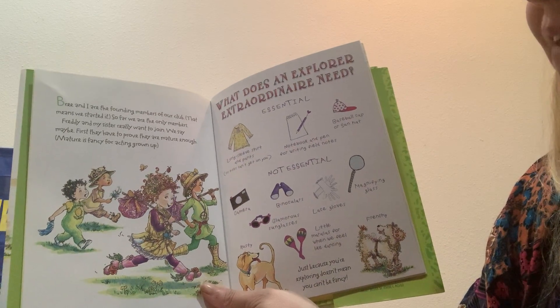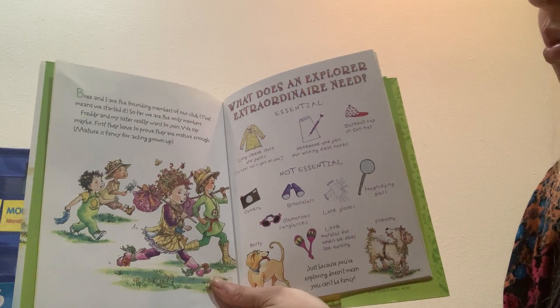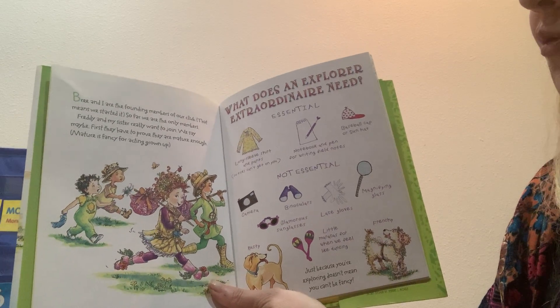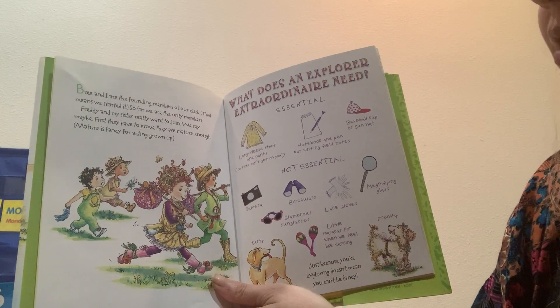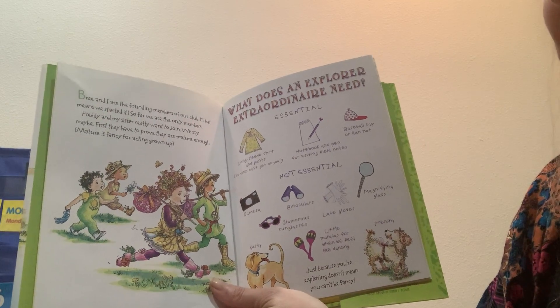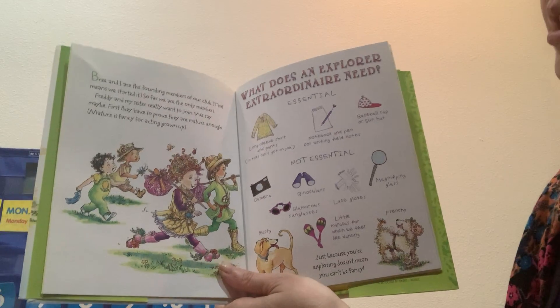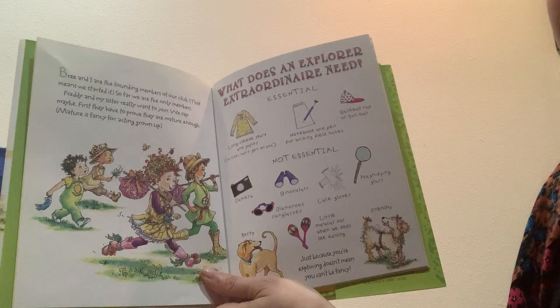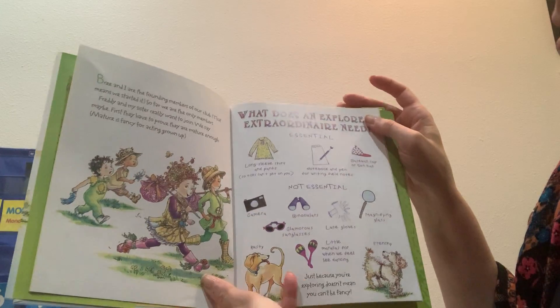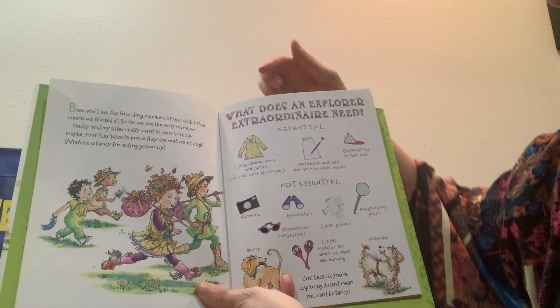Bree and I are the founding members of our club — that means we started it. So far we're the only members. Freddie and my sister really want to join. We say maybe. First they have to prove they are mature enough. Mature is fancy for acting grown up. What does an Explorer Extraordinaire need? Essentials.